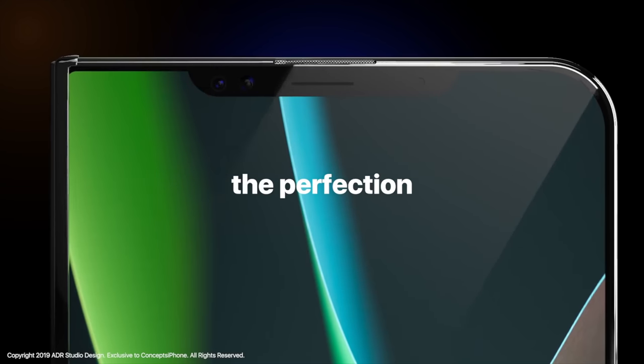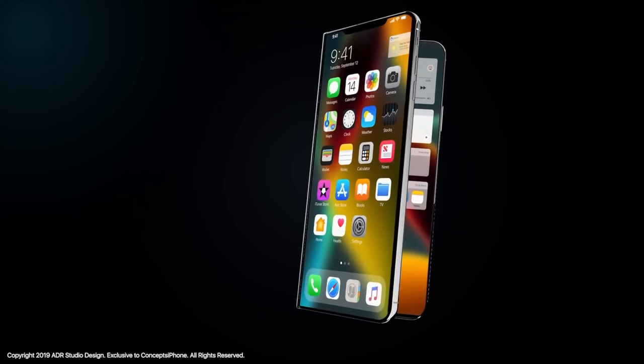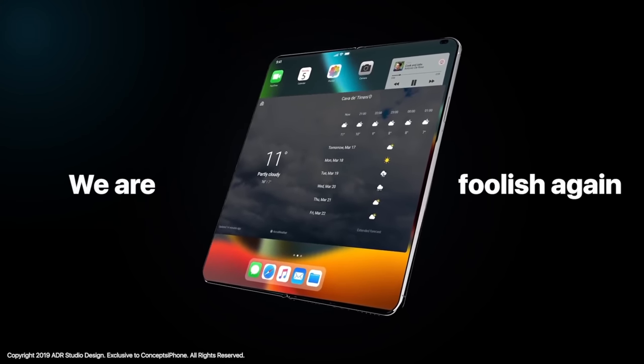On the front it also went the same route as current models — it has that notch. There's a debate about whether it's actually needed or whether people like it. Within the notch, it not only has one selfie camera but actually has two selfie cameras. It probably features an ultra-wide as well as a standard zoom. The cool thing about this phone is that it has two phones pretty much sandwiched into one, because when you open it it's completely different.